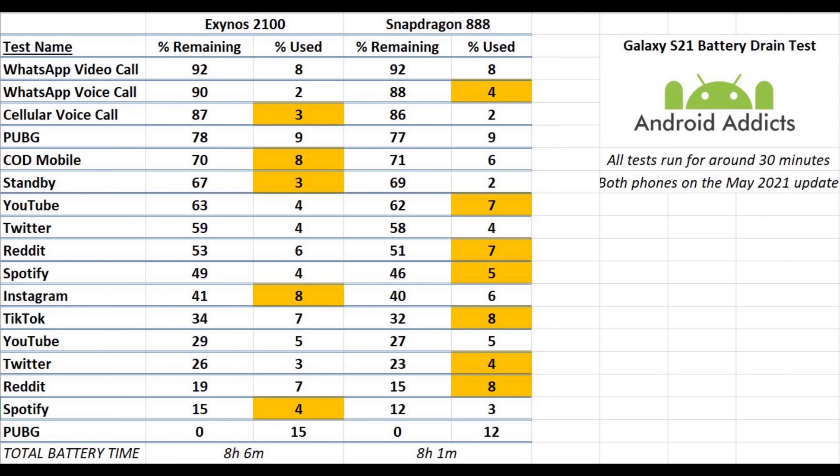TikTok: Snapdragon used 1% more than the Exynos. Second YouTube session: both used exactly the same — 5%. Twitter second session: Snapdragon used 1% more. Reddit second session: another extra percent on the Snapdragon. Spotify second session: extra percent on the Exynos. And the final PUBG drain used 15% on the Exynos and 12% on the Snapdragon to finish off.